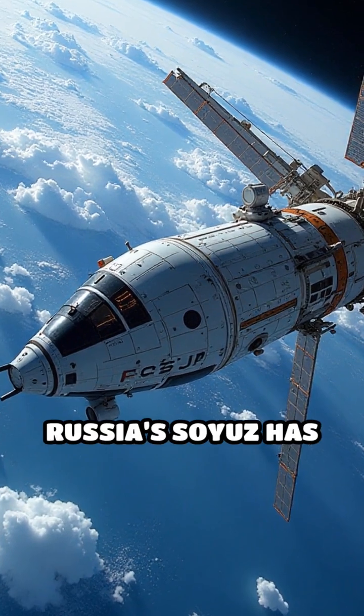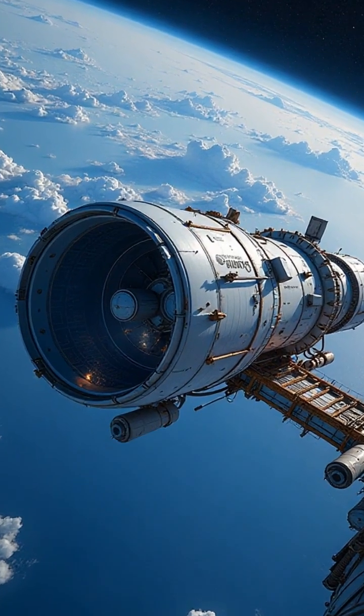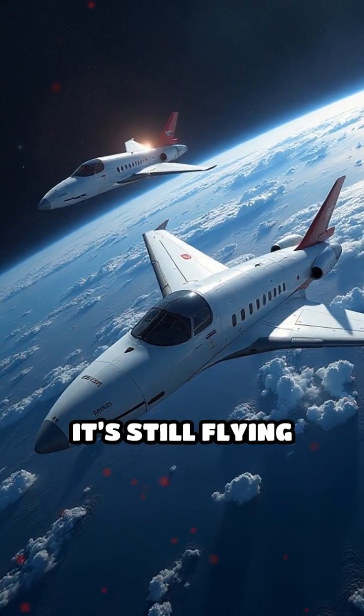For decades, Russia's Soyuz has been the reliable workhorse — simple, modular, and the most used spacecraft in history. It's still flying astronauts today.